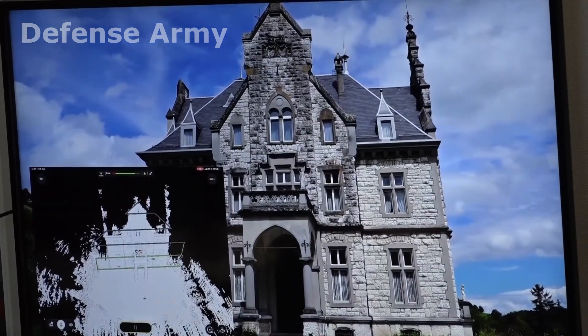The big investment here at Tyndall after Hurricane Michael is that we want to make sure that we're spending our dollars appropriately and that we're able to maintain our facilities for the taxpayer.